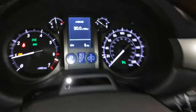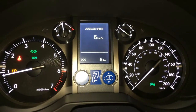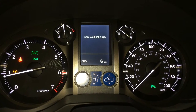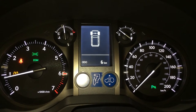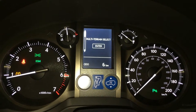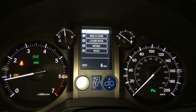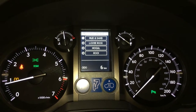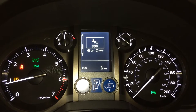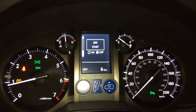These buttons right here control information on the dash. You have your average speed, elapsed time, vehicle warnings, outside temperature gauge, and cruising range indicator. You have your multi-terrain select: mud and sand, loose rock, mogul and rock. Park assist, blind spot monitoring, and hill start assist.